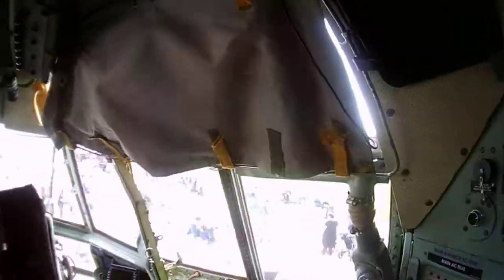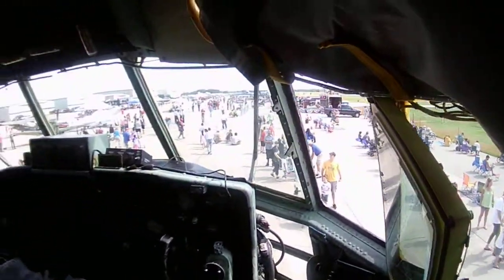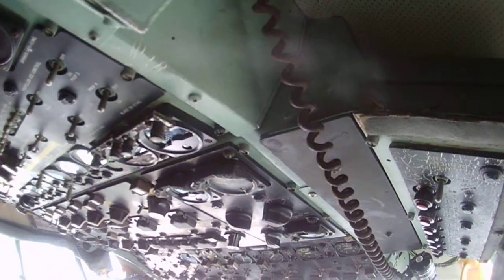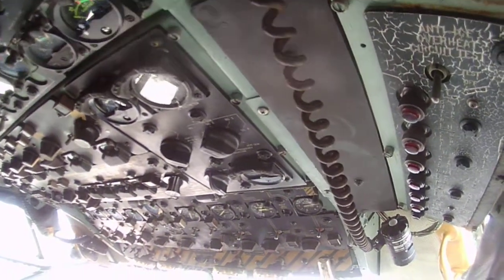This is an old bird — nice 1960s technology. As you can see, everything is analog, no digital — all analog controls.